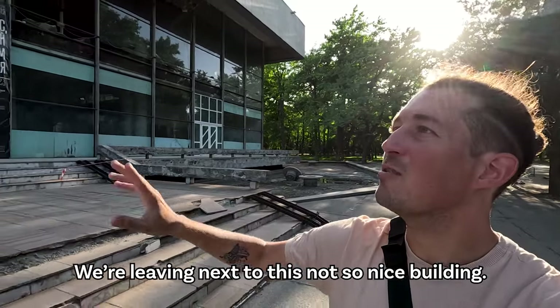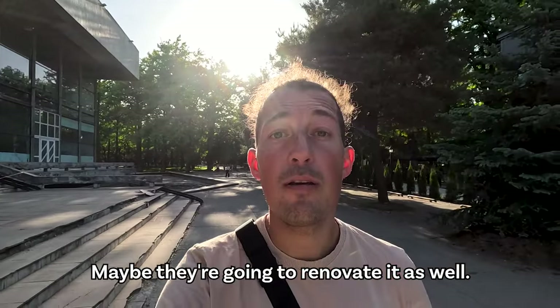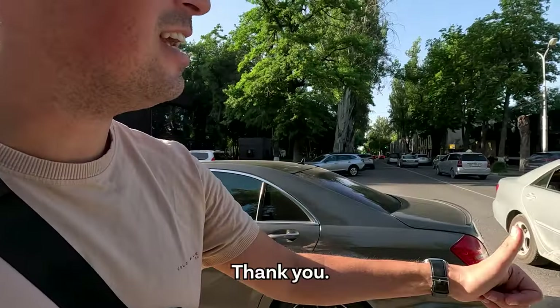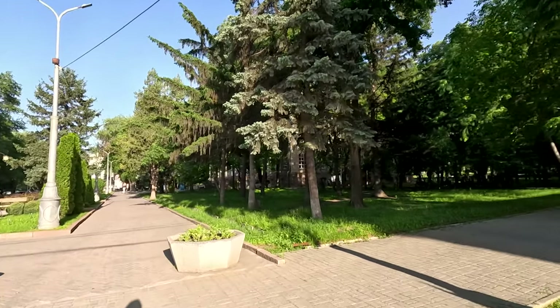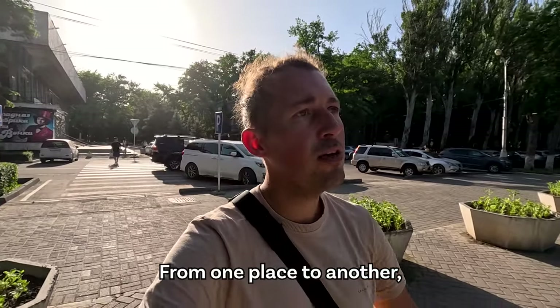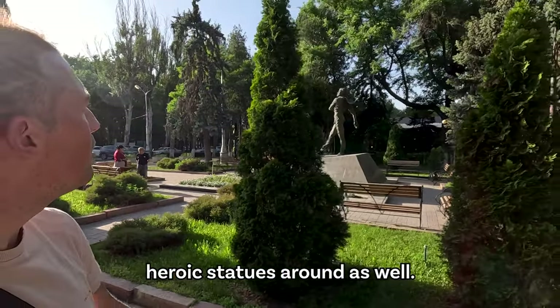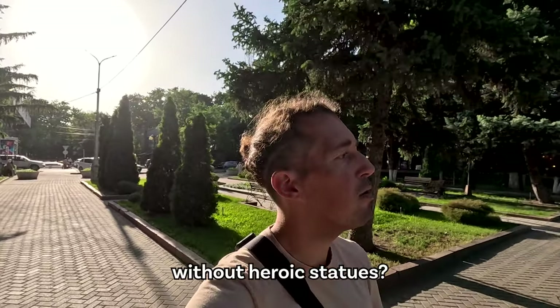We're passing by a not-so-nice, a bit abandoned building — maybe they're going to renovate it as well. While on the other side, we have Paul the bakery. So friendly people. Let's keep crossing here and we should end up at Victory Park. It's like walking from one park into another, just through the green. It's absolutely lovely. Of course, there are plenty of heroic statues around as well. What's a Soviet park without heroic statues, right?